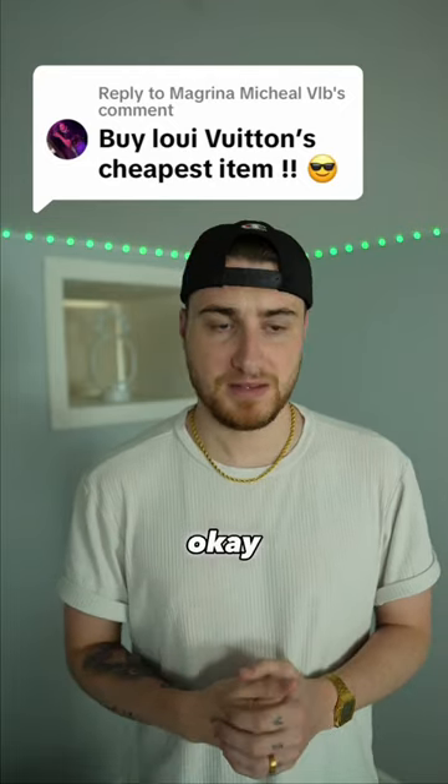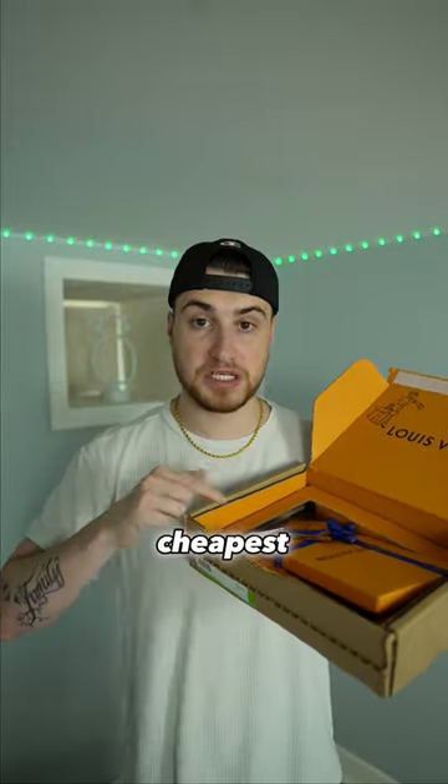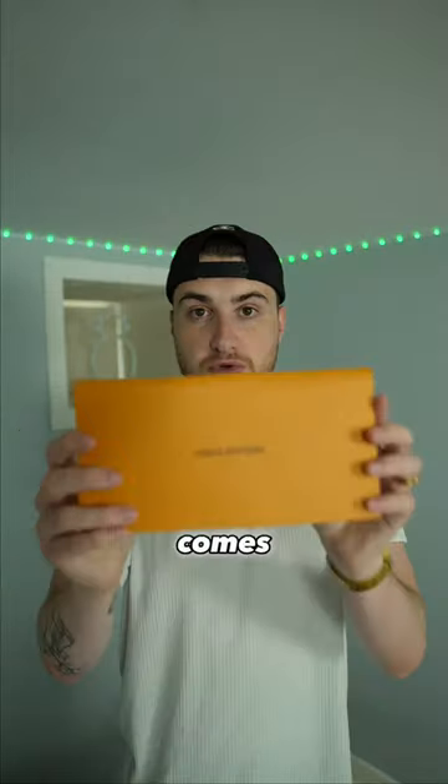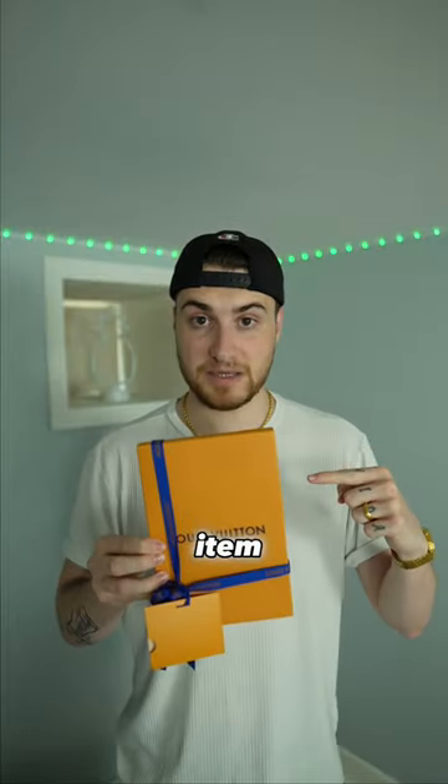I got Louis Vuitton's cheapest item. If you guys haven't seen my series, I'm opening all the cheapest items from luxury brands. It comes with an envelope, and inside the envelope you have a letter. So let's open the cheapest item from Louis Vuitton.